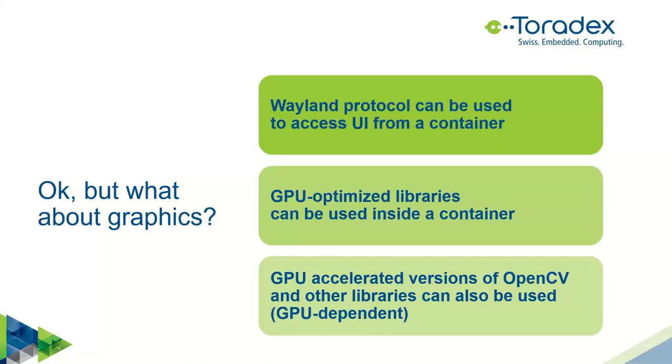On Torizon, we provide a special container called Weston, which is a Wayland compositor. Wayland is the modern way to implement graphic UIs on Linux, replacing X11. With Wayland, the compositor takes ownership of the screen, mouse, and keyboard, and then clients — which can run in the same context or inside a container — connect to it. In the demo we're going to see a graphical Qt application running inside a container.